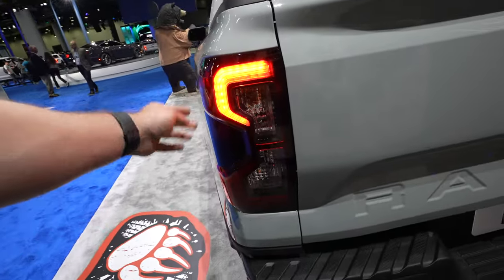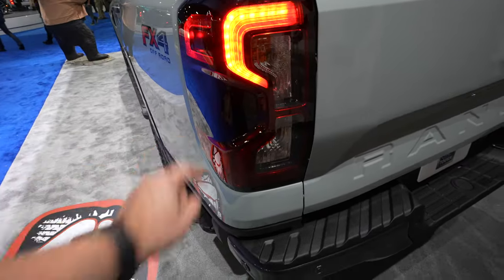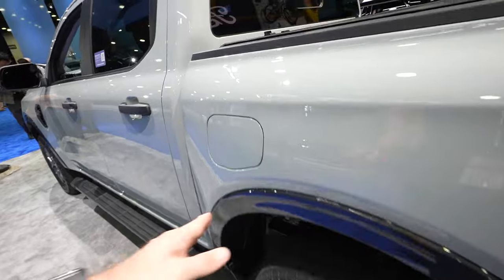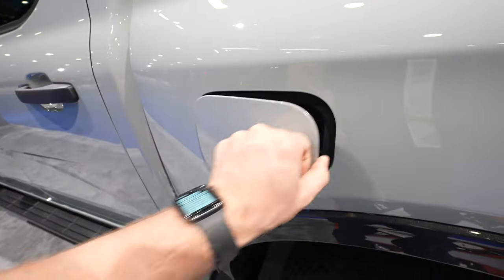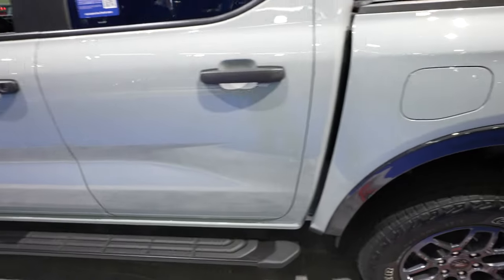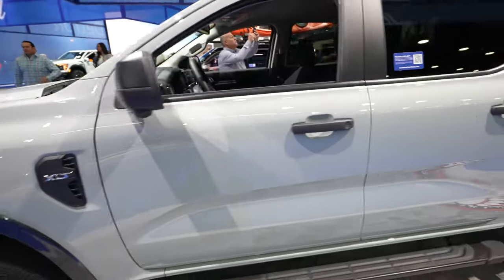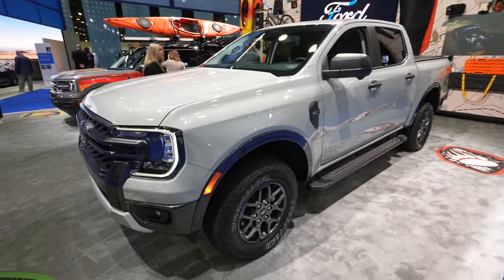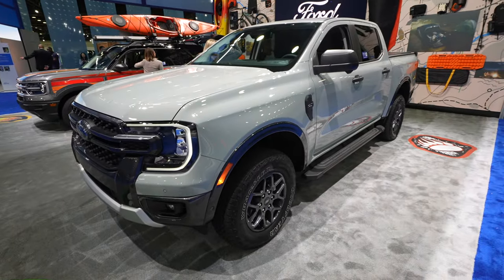LED and incandescent tail lamps with your blind spot monitor located right in there. Right here we have your capless fuel fill port. Absolutely beautiful refresh — I think Ford did an amazing job. Let's take a closer look now at the interior.